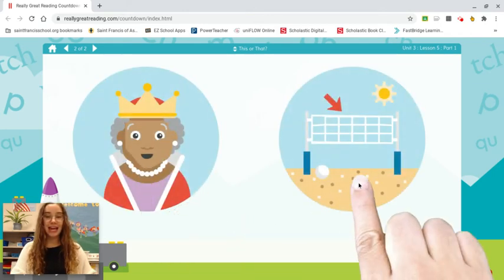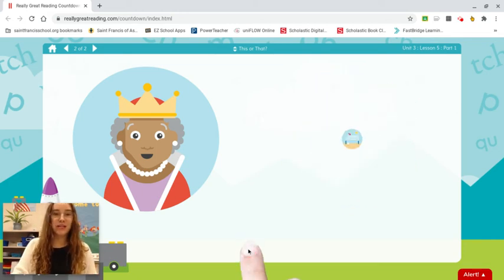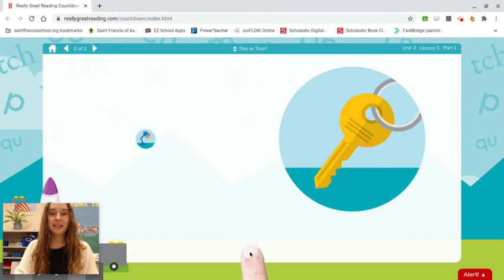Queen. Net. Which word starts with quah? Queen. Lamp. Key. Which word starts with kuh? Key.